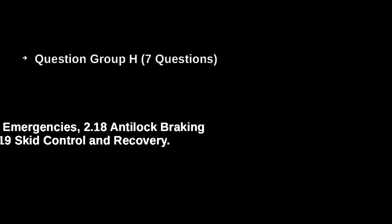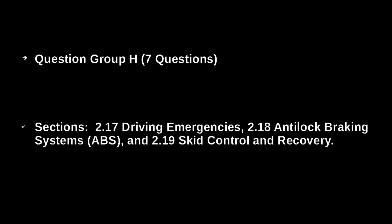Question Group H. Seven questions. Covering Sections 2.17 Driving Emergencies, 2.18 Anti-Lock Braking Systems (ABS), and 2.19 Skid Control and Recovery.